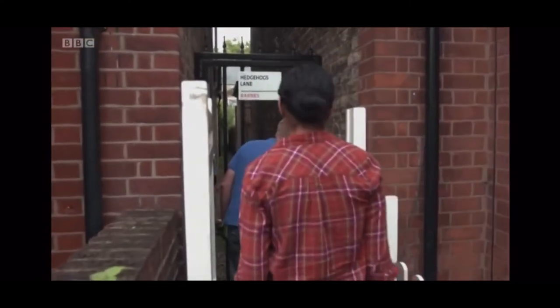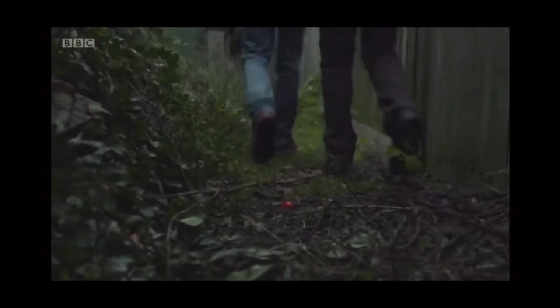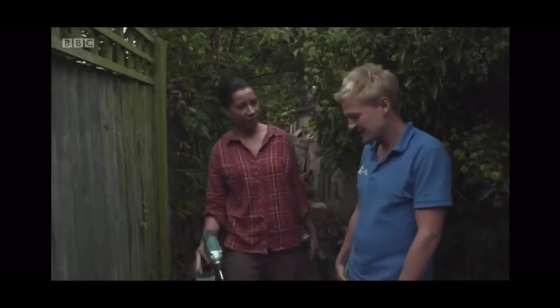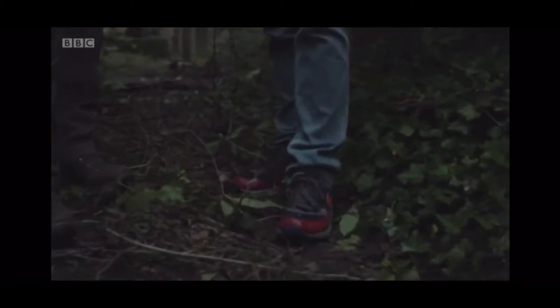Hedgehog hero Henry has a job for the reporter too. The scruffy bit at the back of gardens is actually needed even more than beautiful beds — for foraging, for nesting, and for all the different parts of the hedgehog's life cycle. This is also the time of year they start looking for hibernation spots.